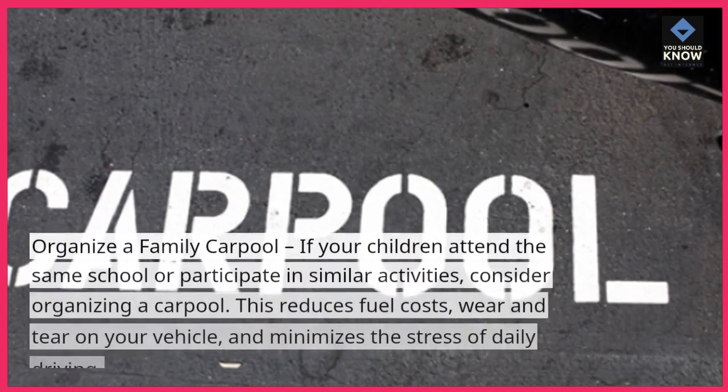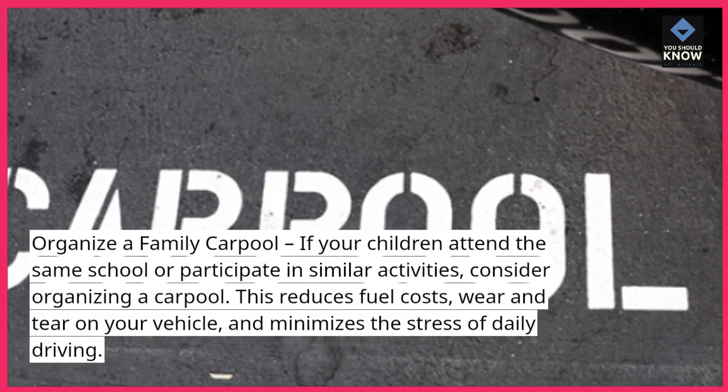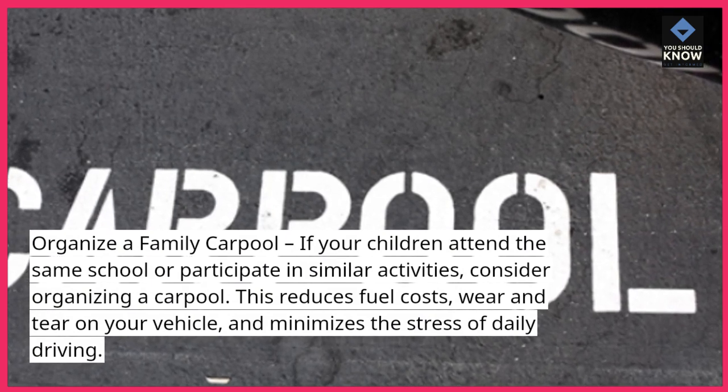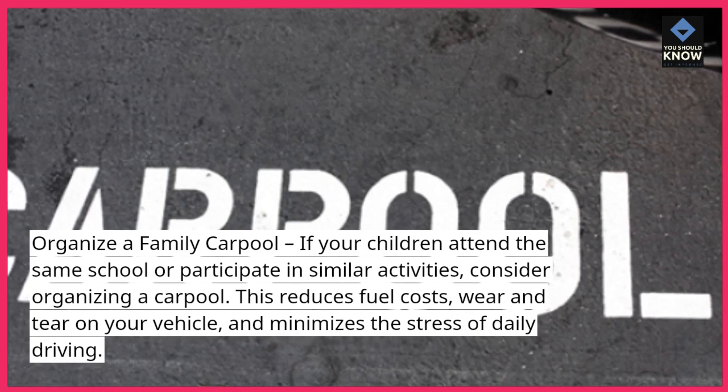Organize a family carpool. If your children attend the same school or participate in similar activities, consider organizing a carpool. This reduces fuel costs, wear and tear on your vehicle, and minimizes the stress of daily driving.